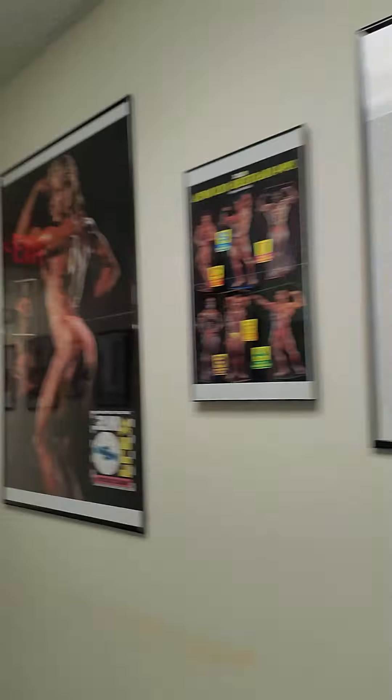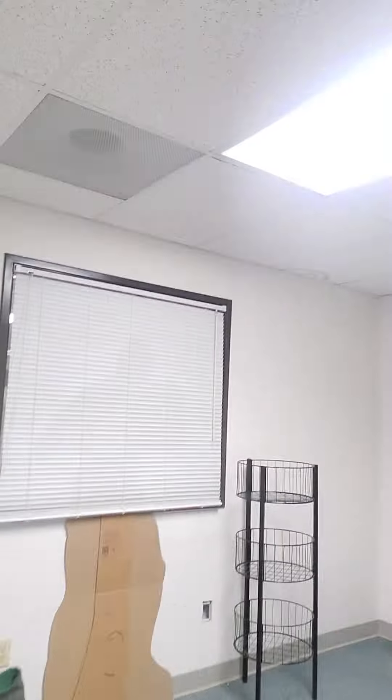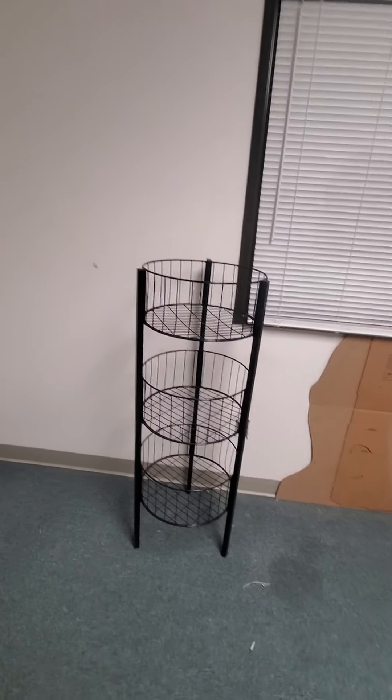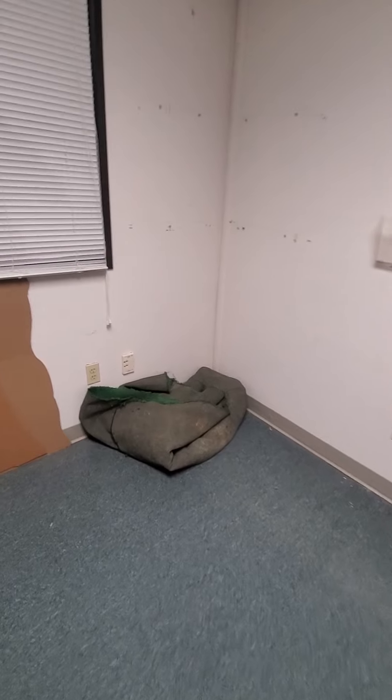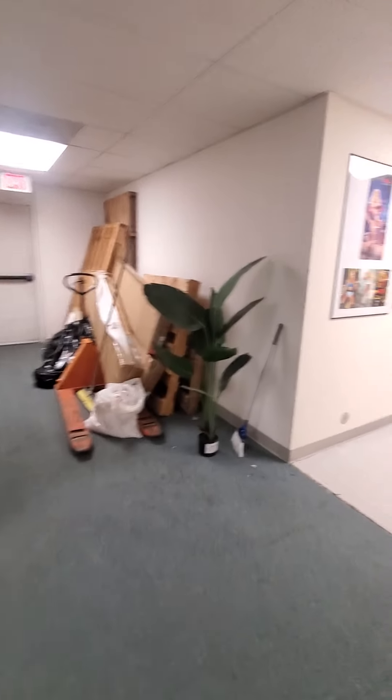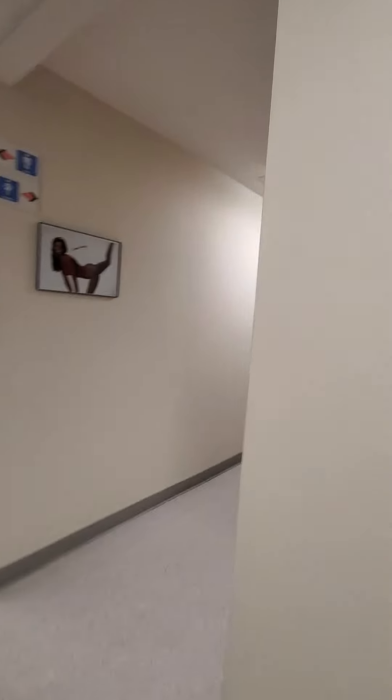We've got locker rooms in name only — they're really more dressing rooms. This is the men's locker room; as you'll notice it has no actual lockers in it. I'll eventually put some lockers over here, but it does have a bench. Lockers haven't been a priority because lockers don't make you money. People are going to come to the gym because they want certain pieces of equipment, not whether or not there are lockers. But it is on my mind and it's one of the next things I'll probably try to get.